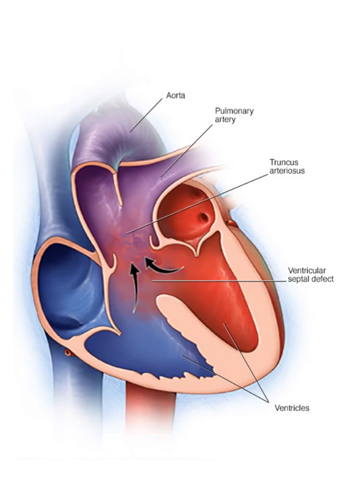What you end up having is a very large one-vessel system that comes off the heart and splits later on into the pulmonary artery, which goes behind the superior vena cava. There's the front or top part of the VSD from here to here, and then aortic flow goes that way. So you obviously have very significant mixing of blood — this is as mixed up as blood can be at this point.